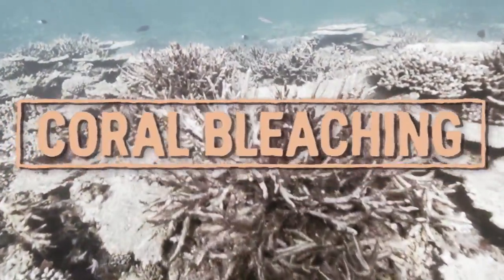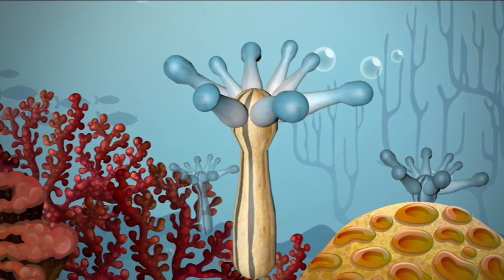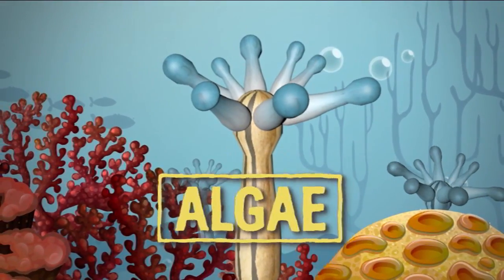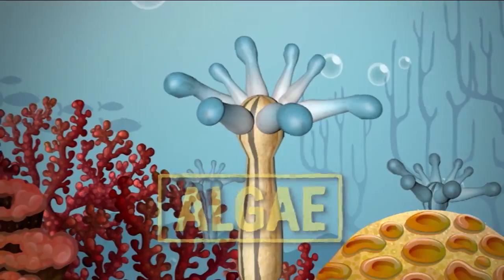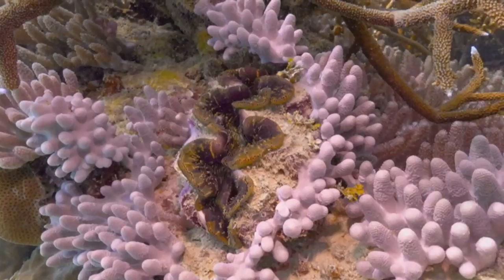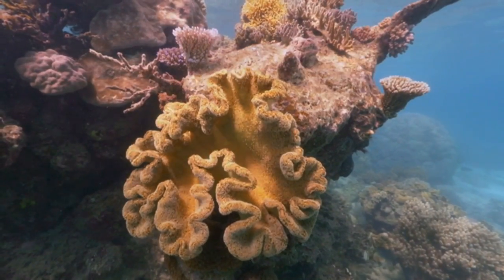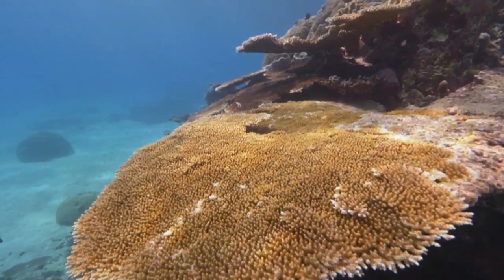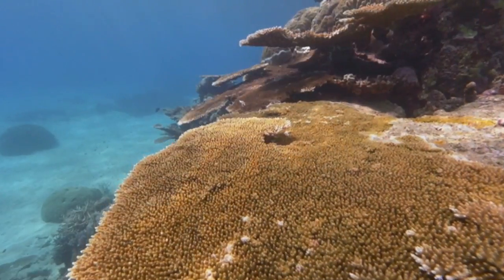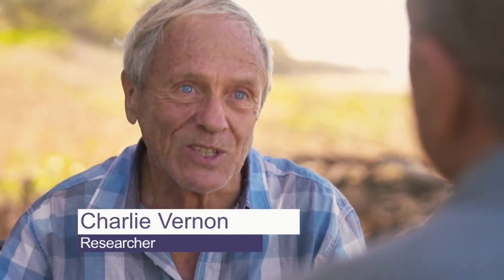That can happen when water gets too warm. What we know of as coral is actually cities of tiny animals called polyps. Algae live in the polyps, and polyps feed off the algae. Working together, they're happy and pretty and colourful. The very essential thing about corals is they build their own place to live. Corals have got together with algae to build things that nothing on earth could possibly rival. That's how they live, and that's as fascinating as biology can get.